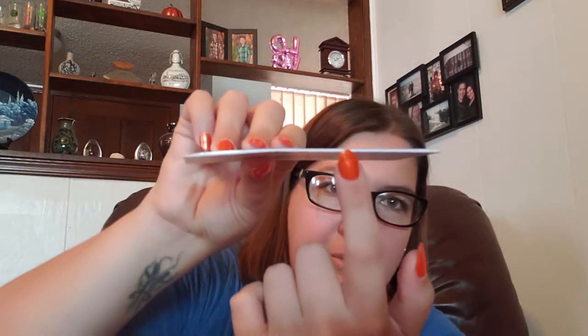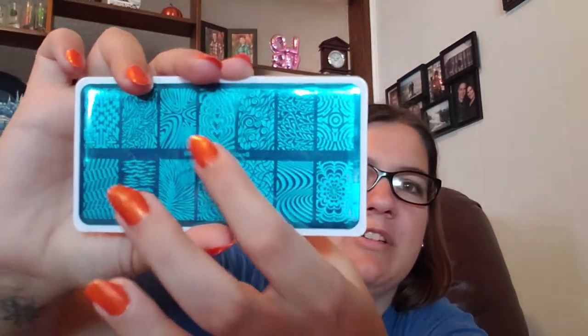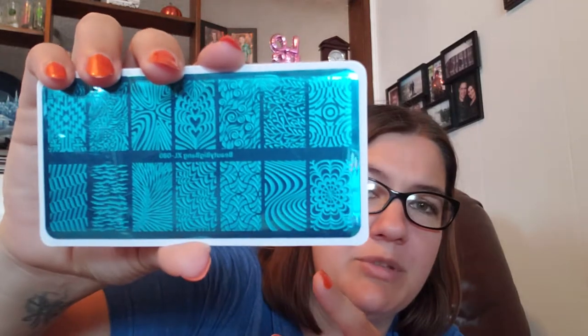So now I'll show you what I got. I only got four stamping plates. This first one is the XL 080 plate — it's the biggest one and the one that got bent. You can see the bend right here. I thought the images were really cool; this one with the hearts kind of reminds me of water marbles. They actually have another plate that's all water marble designs that I'm planning on buying too. This plate was $2.99.